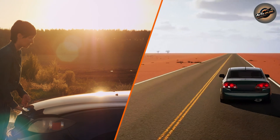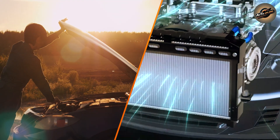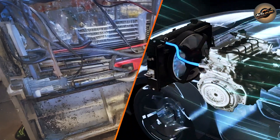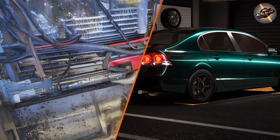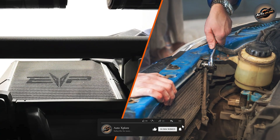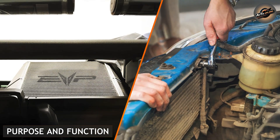The radiator is part of the vehicle's overall cooling system and is responsible for dissipating heat from the engine. It ensures that the engine temperature stays within a safe range by circulating coolant through the engine and releasing the excess heat into the air. Without the radiator, your engine would overheat, leading to severe damage.